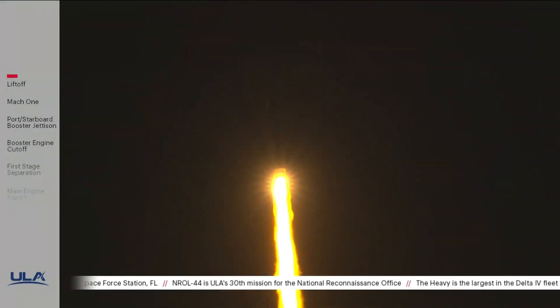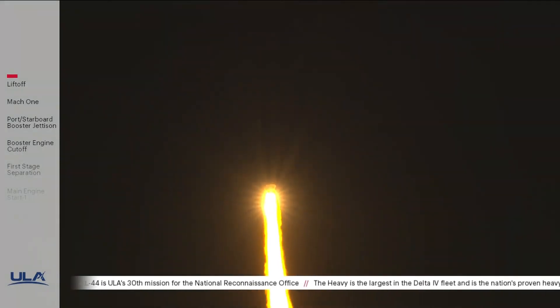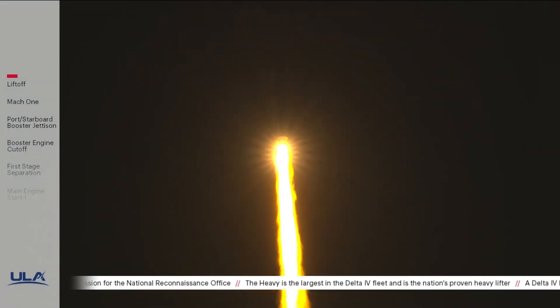Core booster has begun throttling down as expected. The partial thrust level engine response looks good. Core booster has achieved partial thrust level as expected.